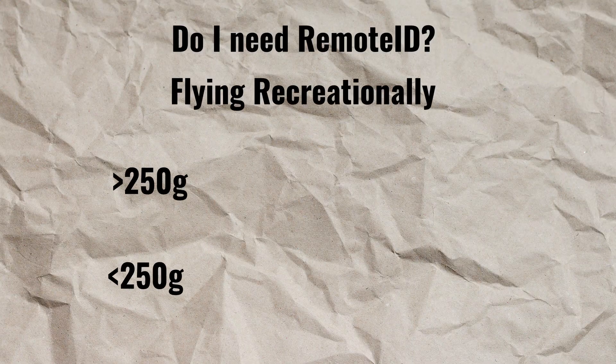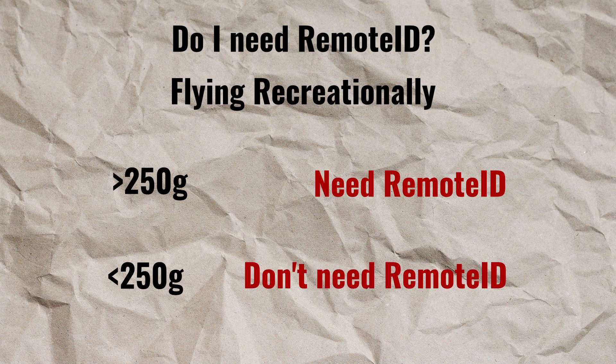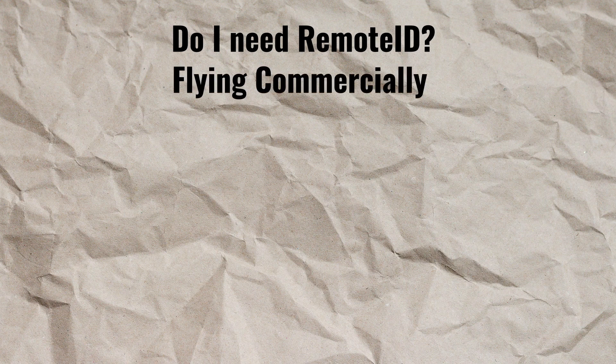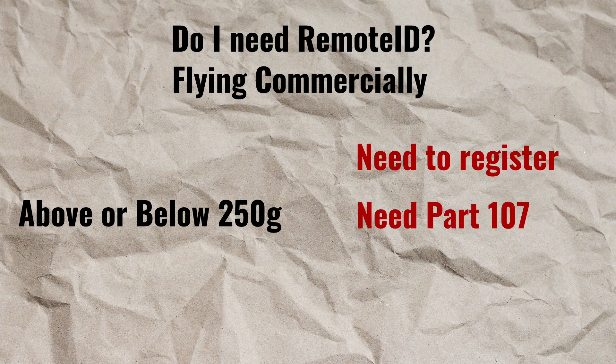I'm going to break this down on the screen to hopefully make it a little bit clearer, starting with flying recreationally. If you fly any aircraft that is remotely operated from the ground and is over 250 grams, you need to register that aircraft with the FAA and install Remote ID. If you are sub-250, you do not need to register or install Remote ID. If you're flying commercially — where you intend to make money — whether you are above or below 250 grams, it doesn't matter: according to the FAA, you need to register that drone, you need a Part 107 license, and you will need Remote ID.